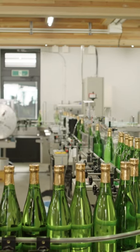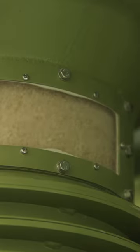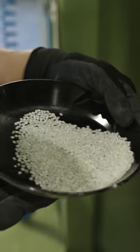While ordinary Junmai Daiginjo sake uses rice polished to at least 50%, Nizawa's most expensive sake is polished to less than 1%. Once the rice is steamed,